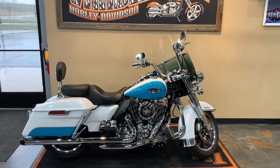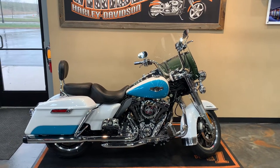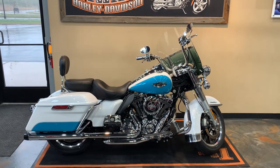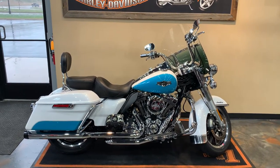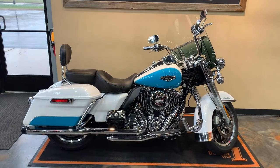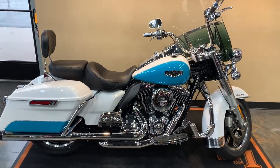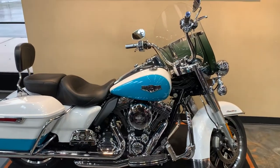All right folks, here in front of us we have a 2016 Road King. Our colors are crushed ice pearl with frosted teal. It's got some really nice accessories, great colors. I'll try and get a close-up of the tank here when I come around.